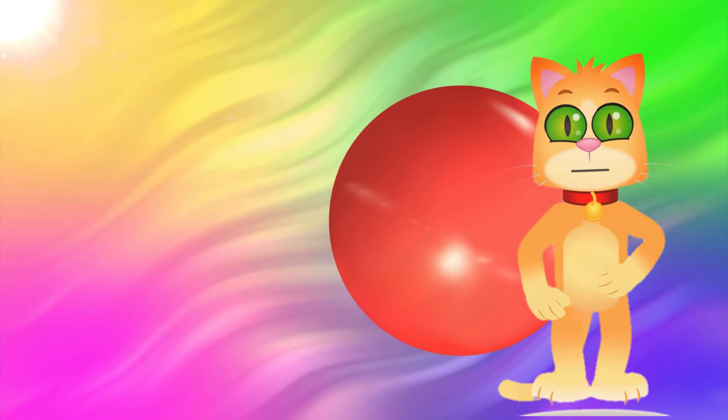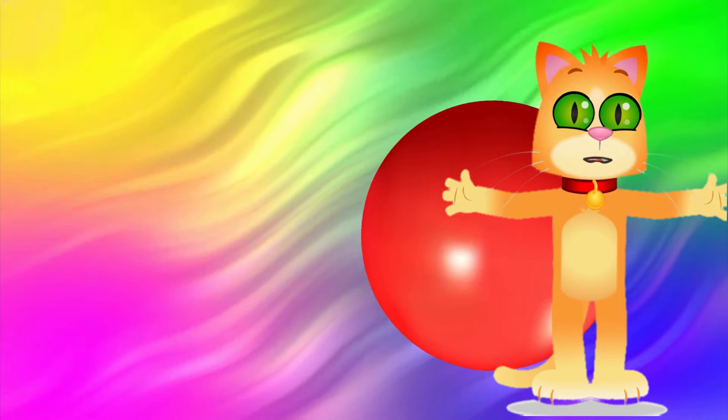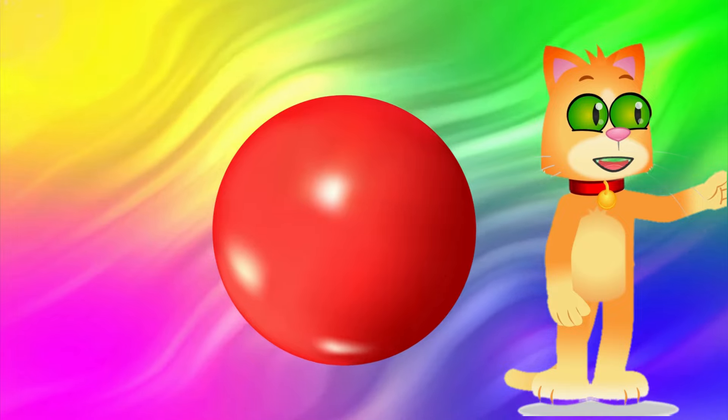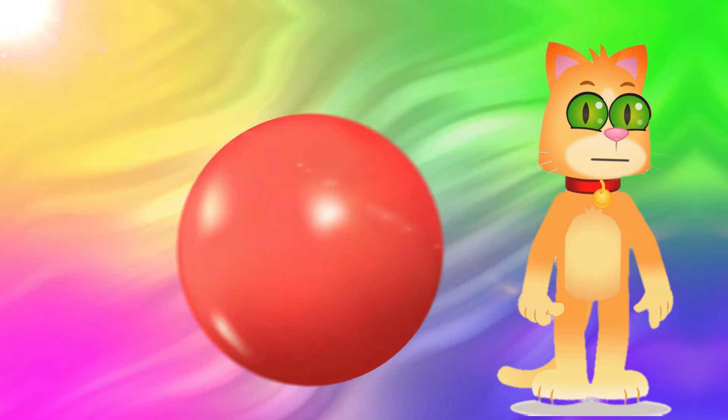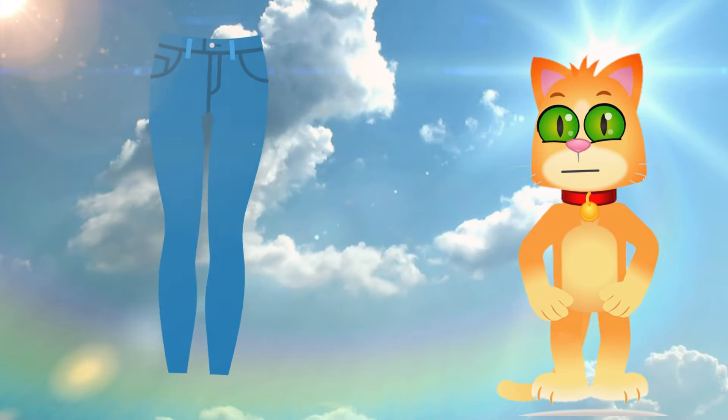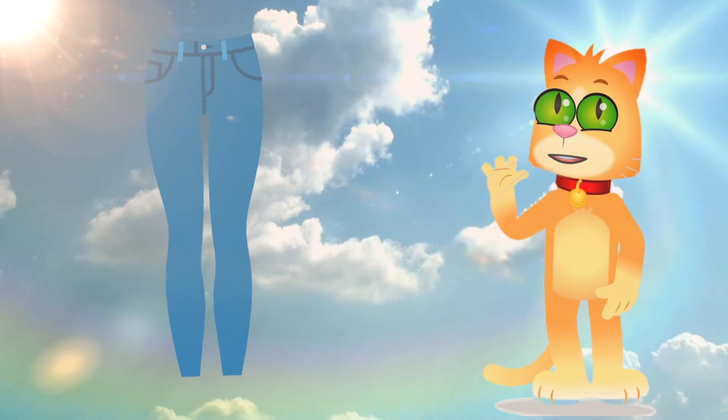Red — the color of passion and energy. Compare it to a ripe apple or a stop sign. This is blue, calm and serene like the sky above.